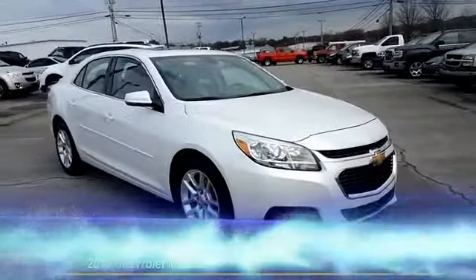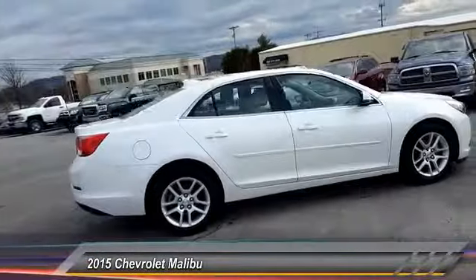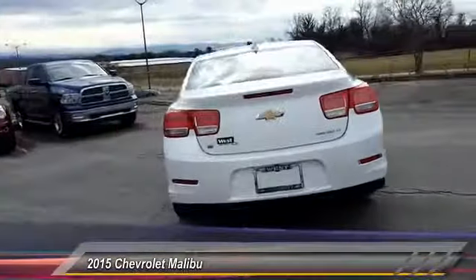The 2015 Malibu. A combination of performance and fuel economy, the Malibu is a great commuting car and is priced below $20,000. This vehicle has less than 30,000 miles.